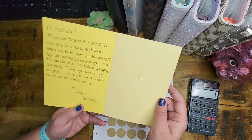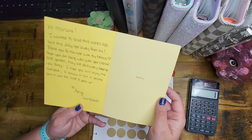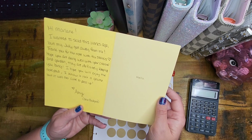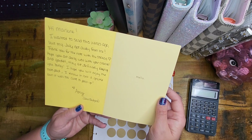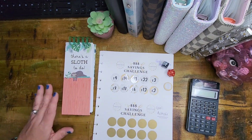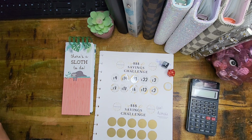It says hello in there, and it says: 'Hi Marlene. I wanted to send this weeks ago but my July got away from me. Thank you for the note with the stickers. Hope you are doing well with your channel and garden — they are definitely keeping you busy. I hope you will enjoy the notepad. I know it isn't a gnome but it was too cute to pass up. Love Amy, Dino Budgets.' And it is super cute, Amy. Thank you so much. I love getting Happy Mail — it just brings a smile to my face and I will definitely put this to use because I'm always making notes for what I need to do.